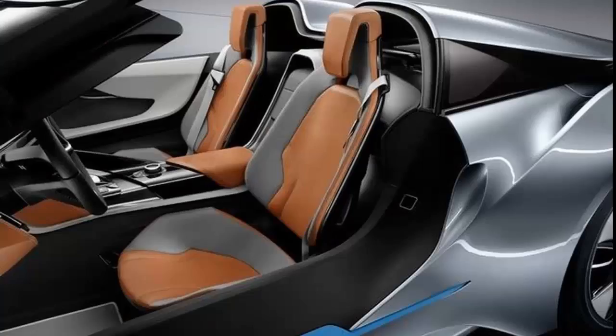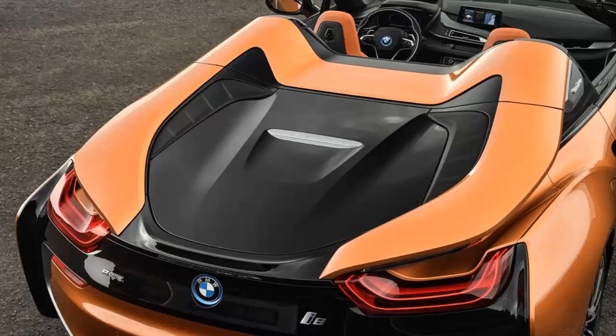According to the much-debated EU test cycle, fuel economy is rated at 149.8 mpg for the coupe and 134.5 mpg for the roadster. Petrol CO2 emissions are rated at 42 and 46 grams per kilometre respectively. BMW i8 Roadster 2018: ready to fight the new Tesla Roadster.